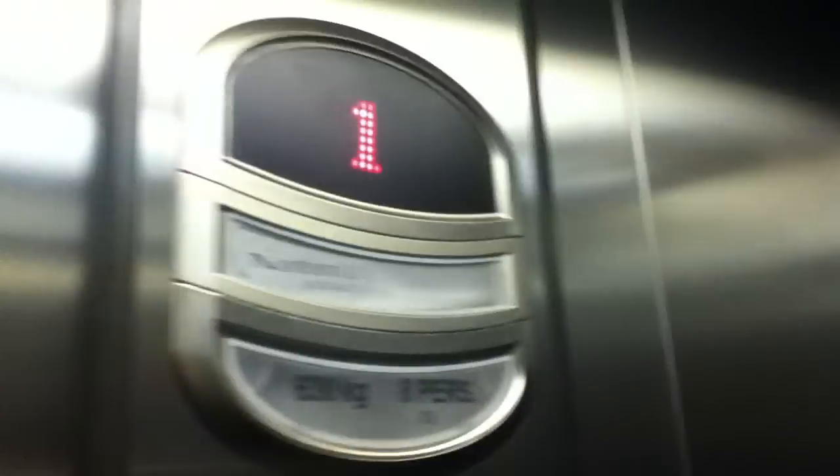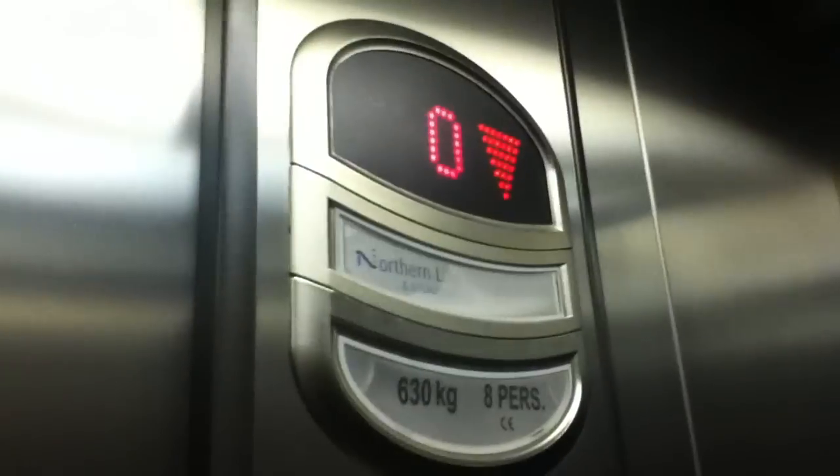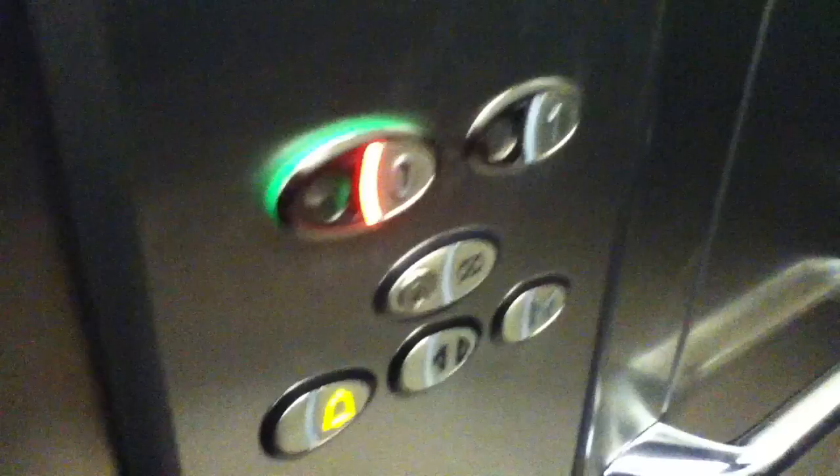Two-speed door, which is the fastest. Going back down to zero for a cab view. Door open button works — I like that. It's a pretty basic Northern Lift. Capacity: 630 kilograms, 8 persons, installed in the late 2000s. It's got Northern Lifts branding, and these are the Mr. Otis fixtures. Zero goes out.